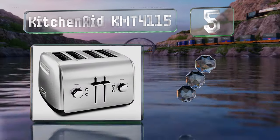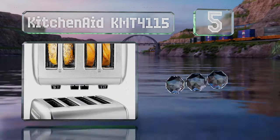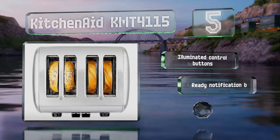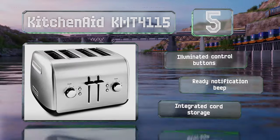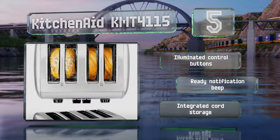Halfway up our list at number five, whether thin breads and pastries or hearty sourdough slices and bagels, the KitchenAid KMT-4115 can handle it with ease. It's available in various attractive finishes including brushed stainless steel, empire red, and onyx black. It features illuminated control buttons, a ready notification beep, and integrated cord storage.